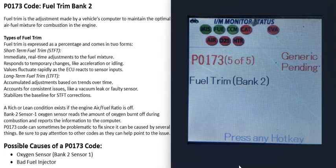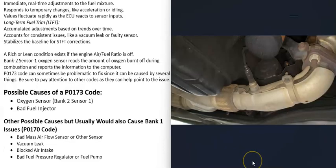One thing to note about the P0173 code is that it can sometimes be difficult to troubleshoot. If you're getting any other codes, pay attention to those because they can help point you to the problem. A possible cause is a bad O2 sensor — mainly the bank 2 sensor 1 O2 sensor, which is the sensor reporting information back to the computer.